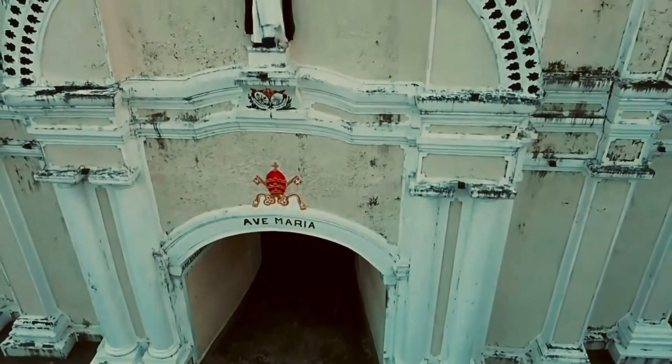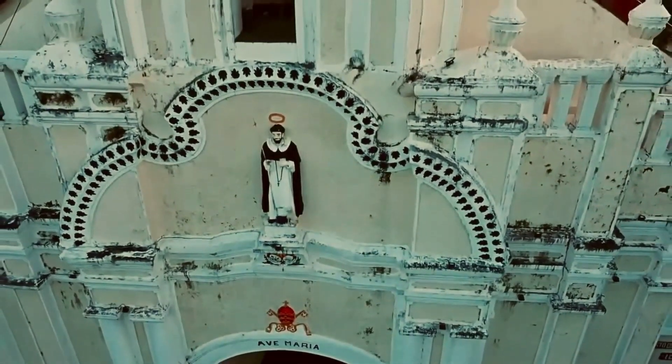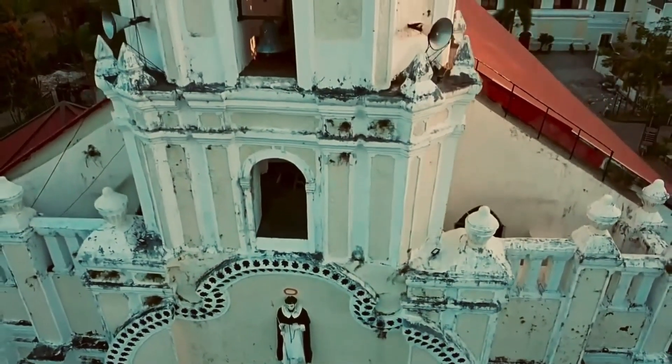Both the Bell Tower and Presbytery were damaged, and the rectory completely ruined, by the earthquakes of June 12 and 22, 1957.